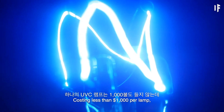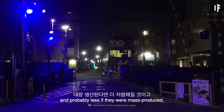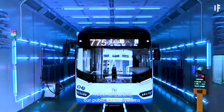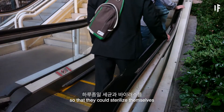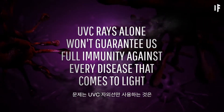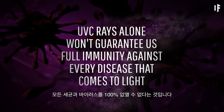Costing less than $1,000 per lamp — and probably less if mass-produced — we could line our streets, parks, and public transit systems with germ-killing Far-UVC lamps. We could even install them on handrails so that they could sterilize themselves during the day. The problem is that UV-C rays alone won't guarantee full immunity against every disease that comes to light.